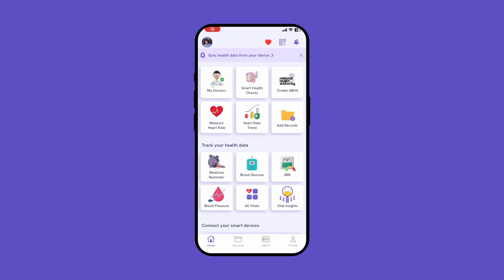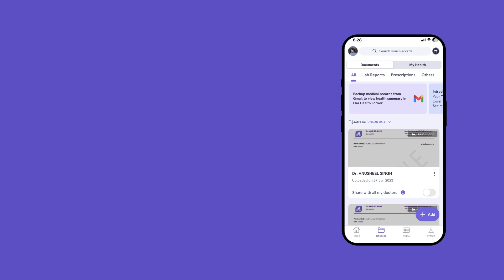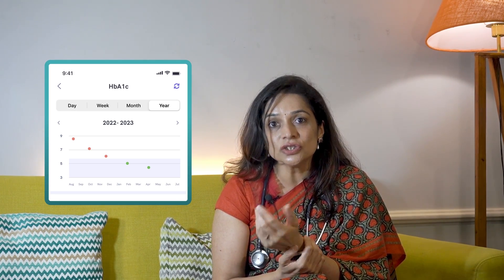The EkaCare app makes it easier to understand all this. When you add multiple blood reports of this test, you will see how your HbA1c is changing over time. This trend helps doctors make more informed decisions about your diabetes plan and ensures better health outcomes for you.